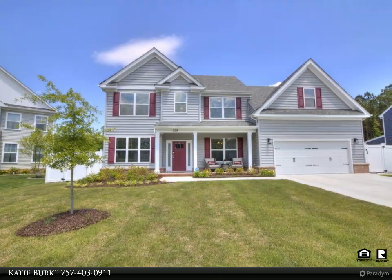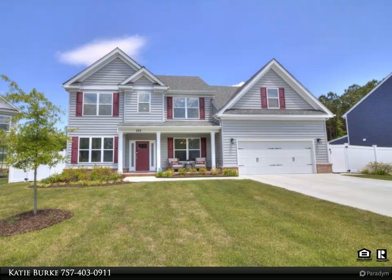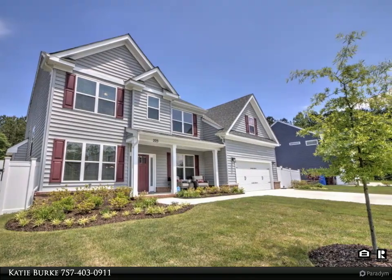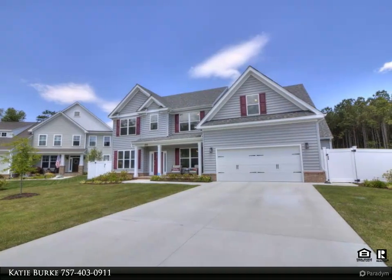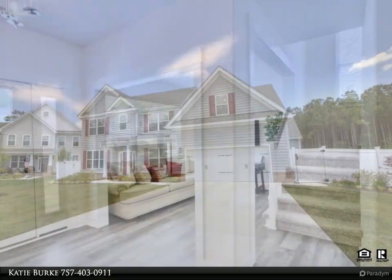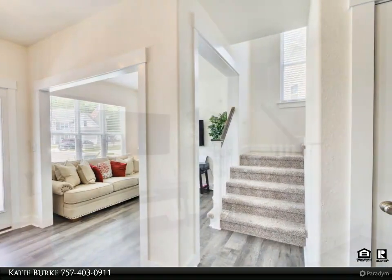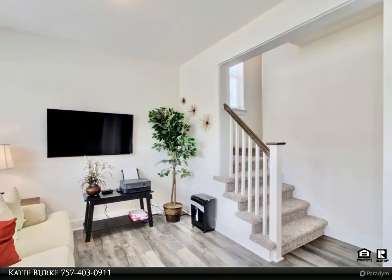This Century 21 Nachman Realty property video is presented by Katie Burke, introducing a stunning newer home that combines modern elegance with functional design, boasting an array of luxurious upgrades. Home is located in a prime school district in a cul-de-sac. This two-story residence stands out with its upgraded appliances, exquisite flooring, and a unique layout that includes a first-floor in-law suite and a beautiful owner's suite on the second floor. The spacious and open-concept design of the first floor allows for effortless entertaining and a comfortable living experience.